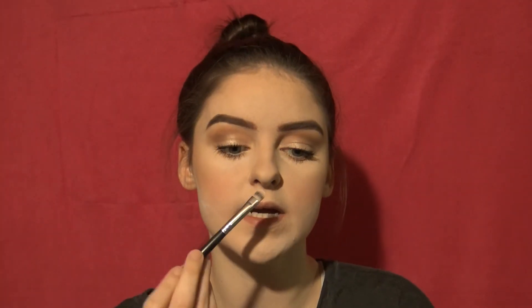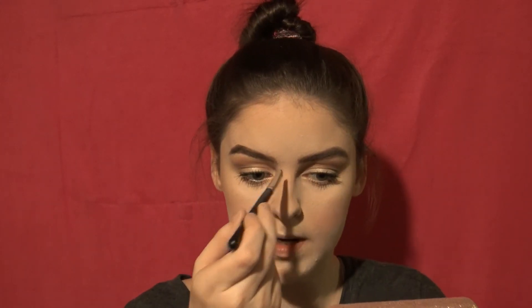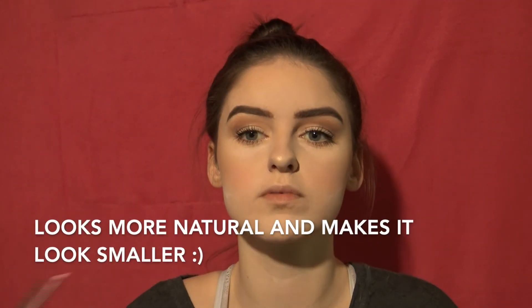Now we're done with the fan brush but still highlighting. I grab a flatter brush, pick up some color — we love color here — and put it on the top of my lip and on the two lines on my nose. I'll also place some at the tip of my nose. Then carefully put it right in the middle of the nose bridge, leaving a little gap at the curve — just don't fill in that curve.